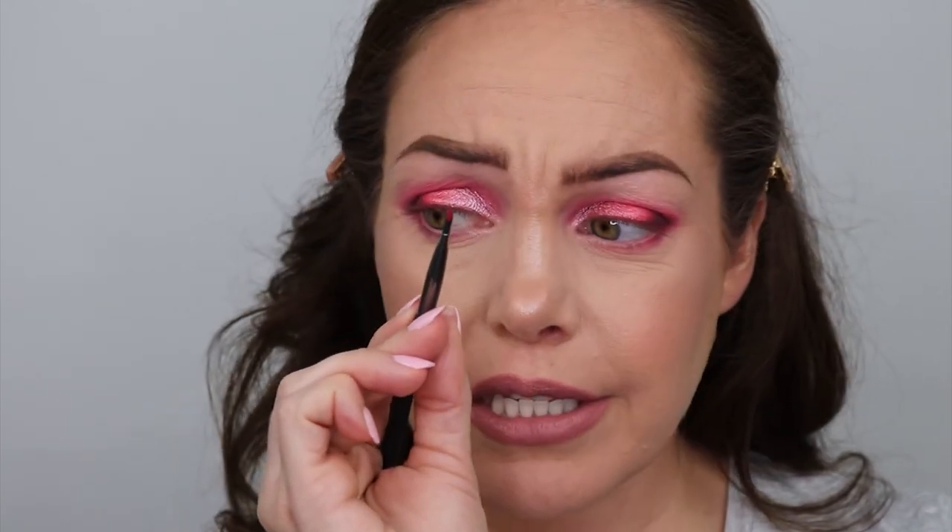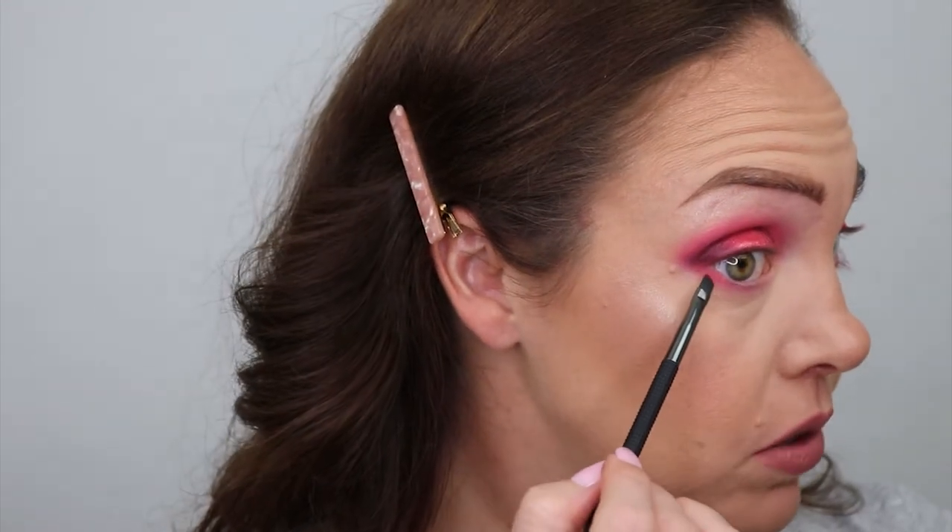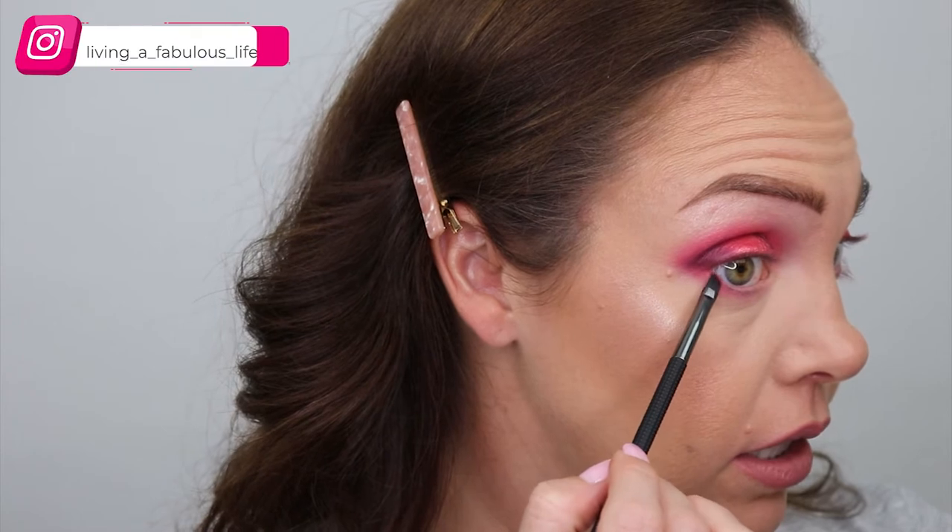For Claret, I'm going to go into that eyeliner brush I used for the black shade. It's so pigmented — can you see that? I'm just going to place that right here under the eye.